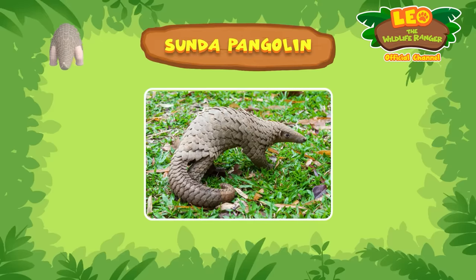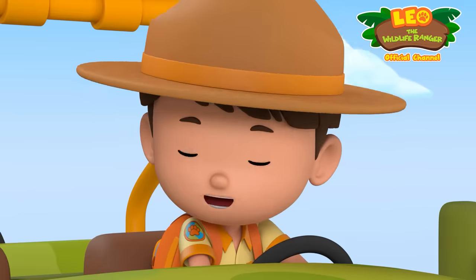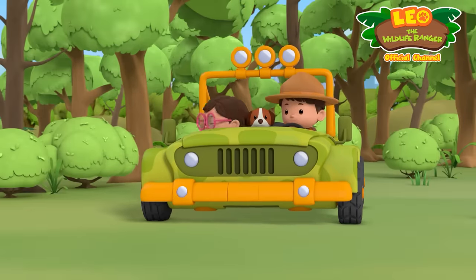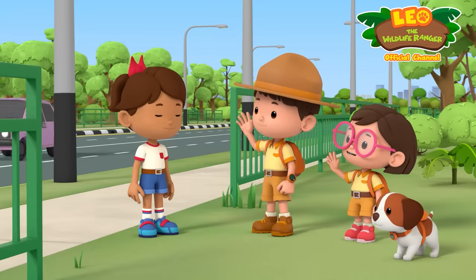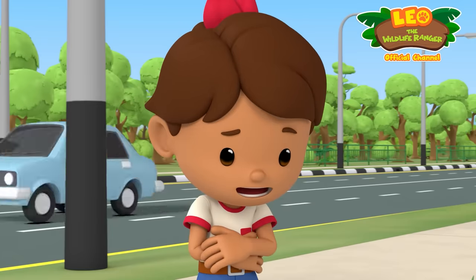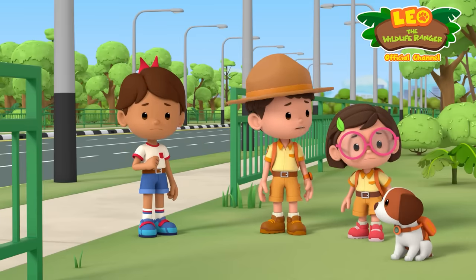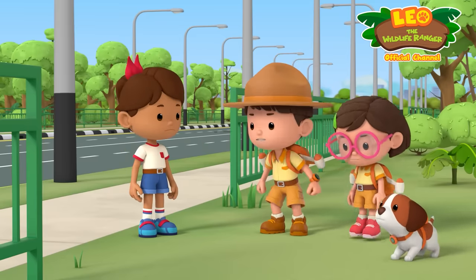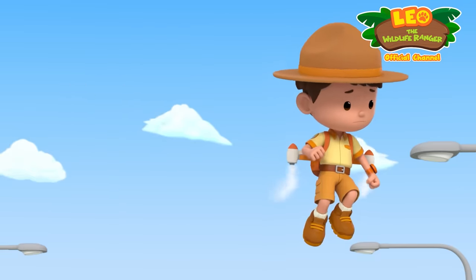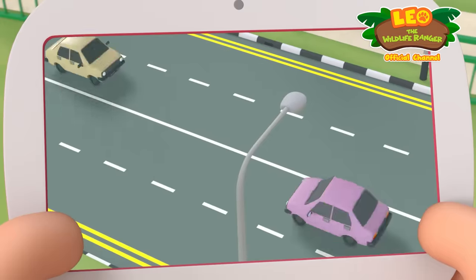Pangolins are nocturnal, shy, and solitary. A shy mammal with scales? Cool. Hi, Zari. The animal on the road is a Sunda pangolin. Yeah, about that — I lost it. Oh no. It must be around here somewhere. Let's spread out and search. Jetpack activate. Time to roll. Where are you, pangolin? Great idea, Hero. Now let's see if we can spot the pangolin.